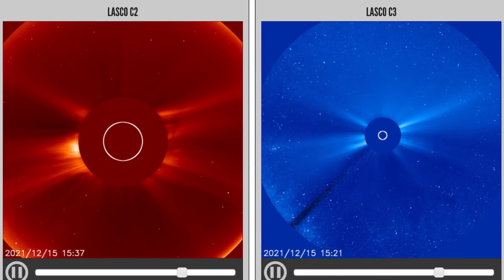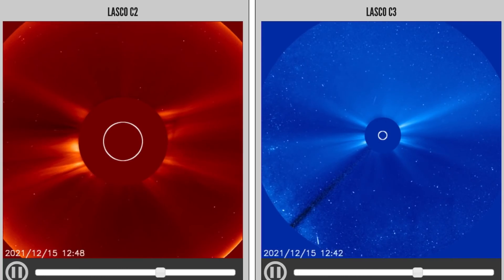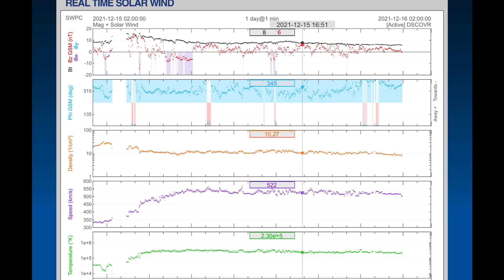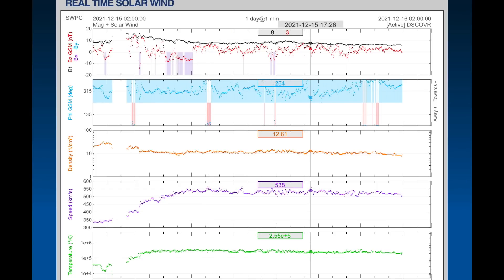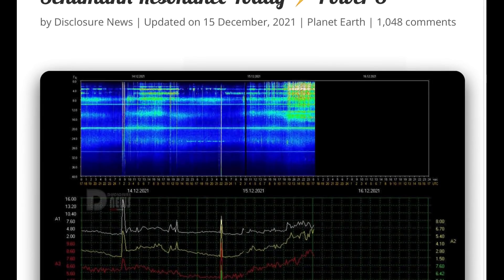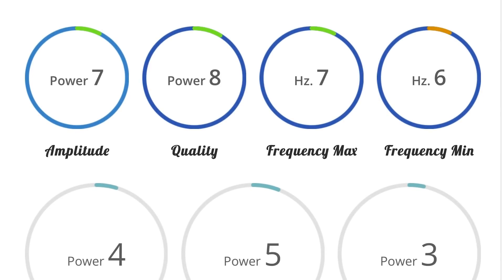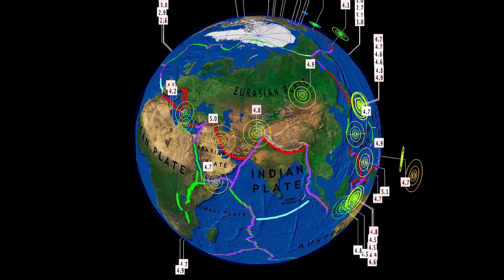LASCO 2 and 3 showing the solar flare events. Real-time solar wind — we're sitting at 516 km per second, but we were jacked up to about 550 earlier today. Schumann resonance for today, a power of 8. Still a pretty calm Schumann resonance, spiking here and there with the sun activity. Quality of 9.3.